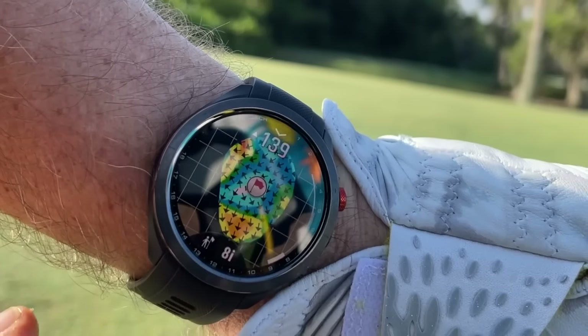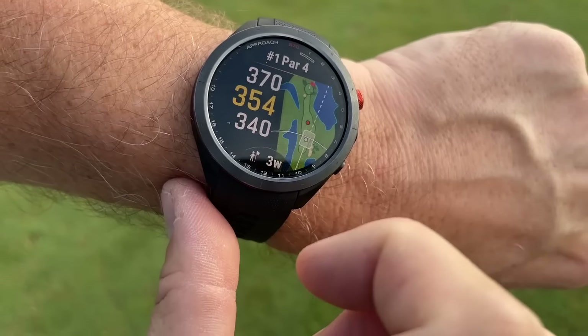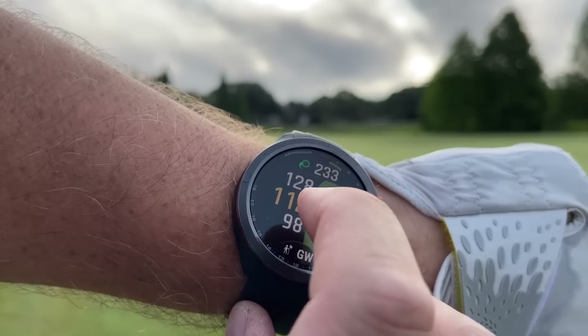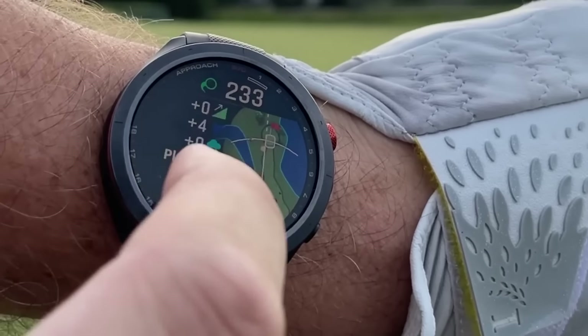I'm going to go 9 iron here. We do have a little wind in our face — this has been about my 145 club today. It's slightly uphill as well, so this should be perfect. Good strike. It's drawn in there nicely — should be right there in the middle of the green.